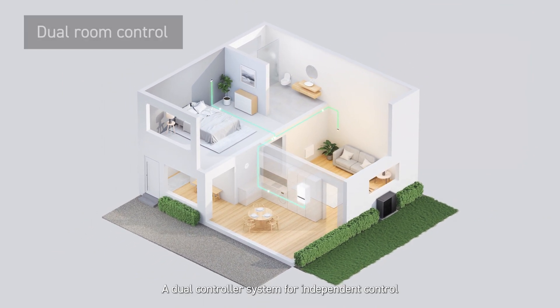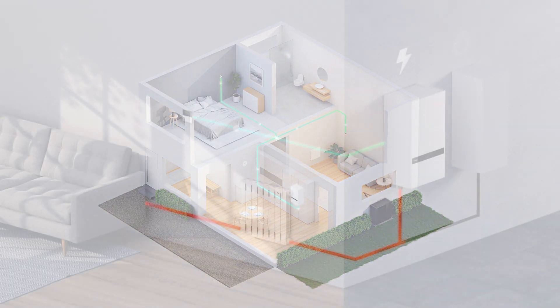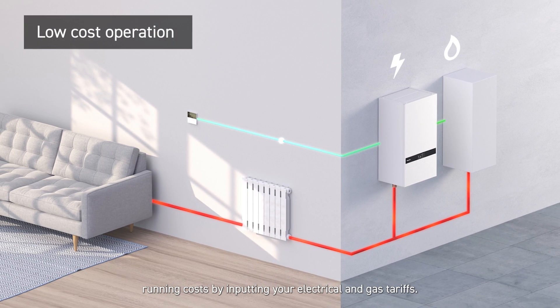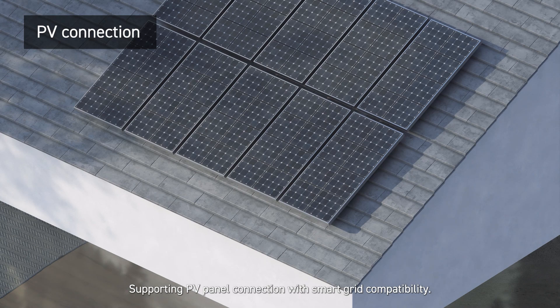A dual controller system enables the independent control of two zones within the home. Our improved hybrid control system allows you to optimise running costs by inputting your electrical and gas tariffs, supporting PV panel connection with smart grid compatibility.